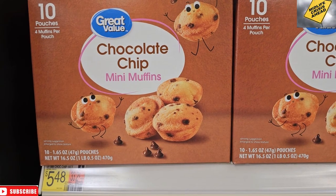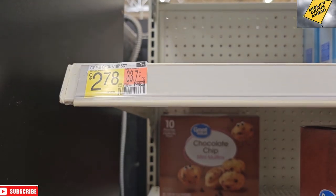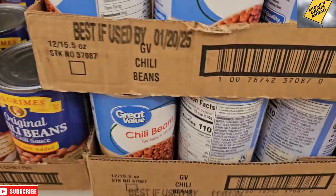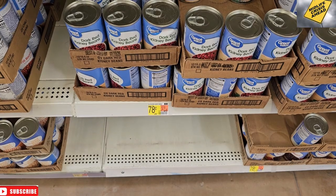We have to get the big box of muffins for $5.48 because the little box for $2.78 is all sold out. We're going to grab some chili beans for $0.78 and some kidney beans for $0.78.